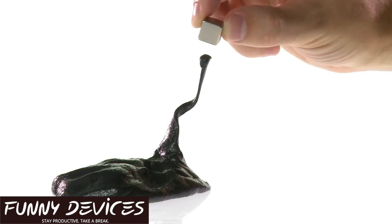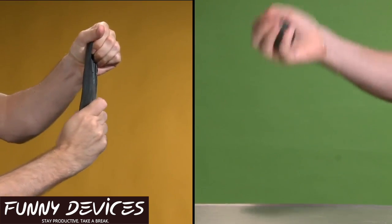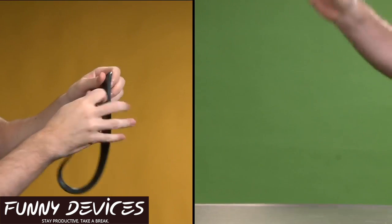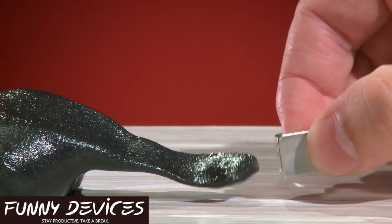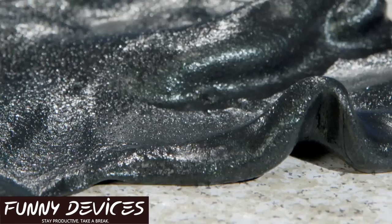Prepare to have your mind blown by the crazy fun magnetic thinking putty. Bend it, stretch it, and bounce it just like regular silly putty — but set it next to a magnet and thinking putty comes alive with its attractive nature.